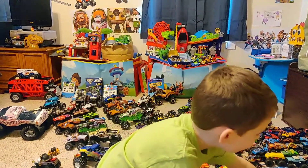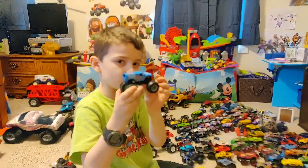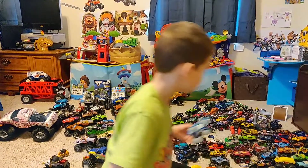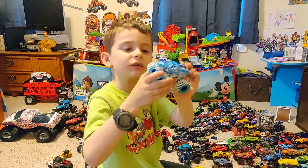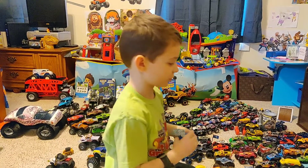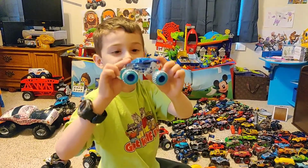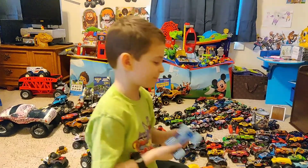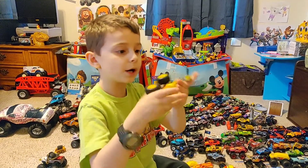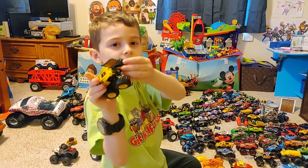One of my most favorites in my collection: the Mad Scientist — pretty cool, awesome truck. Here's my Soldier Fortune Ice. Alien Invasion Ice — that is an awesome looking truck. Here's my Alien Invasion Ice, it's the same.